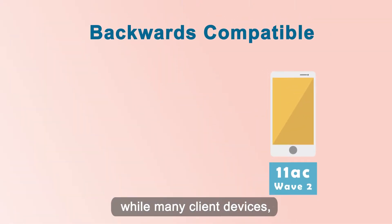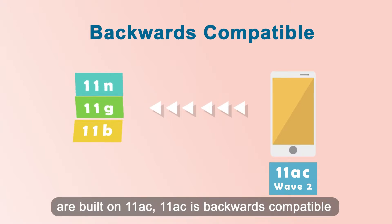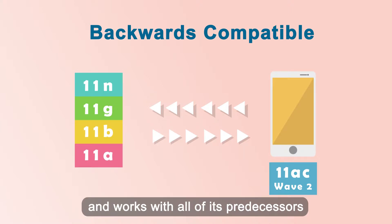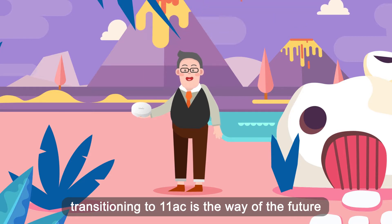While many client devices, such as the newest smartphones, are built on 11ac, 11ac is backwards compatible with all of its predecessors. Transitioning to 11ac is the way of the future.